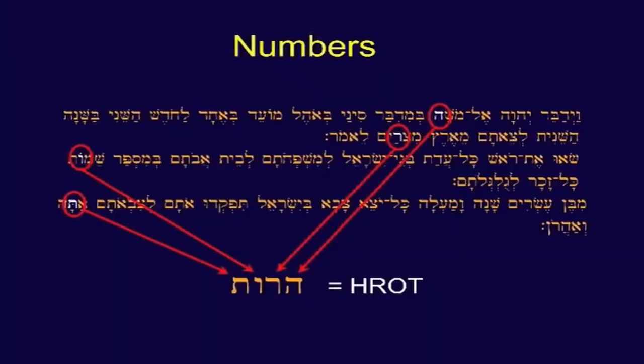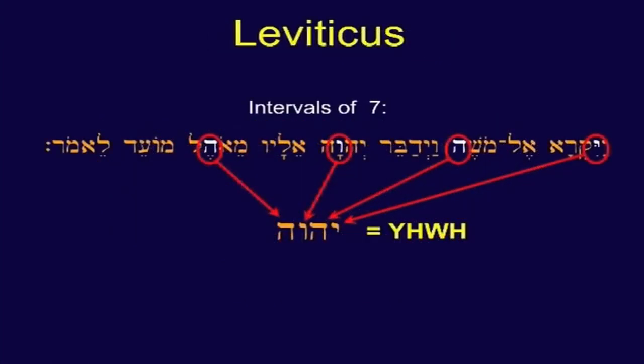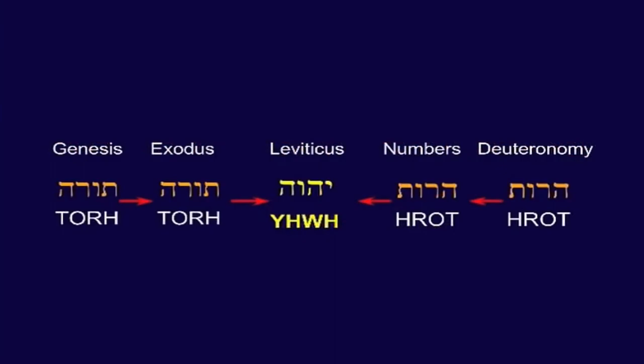You go to Leviticus and nothing happens — you feel a sense of relief, probably. You go to Numbers, the same thing happens but with a switch: it is spelled backwards. You go to Deuteronomy, the same equivalent thing happens, backwards. Then you take another look at Leviticus, and instead of using forty-nine, you use seven. You discover that at intervals of seven, you have the name of God — the Yad-Heh-Vav-Heh.